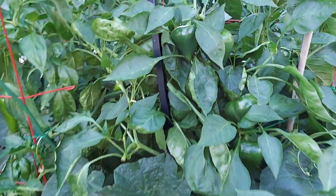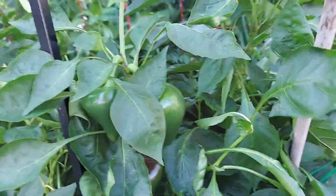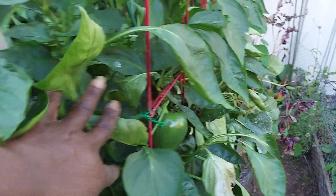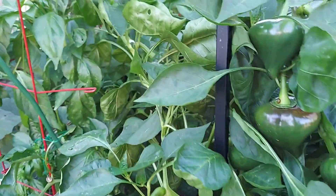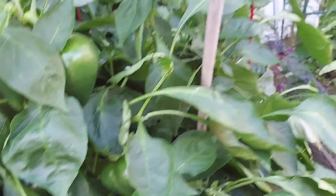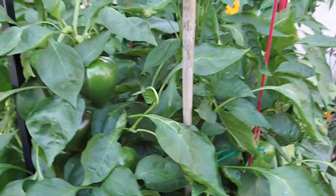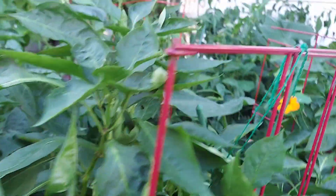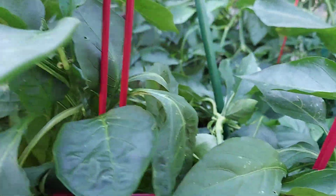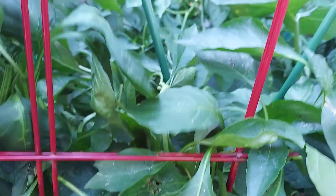On the other side of this bed, I have the Lisa Pepper — some that are blushing. That's probably the only one blushing at this time. Let me see if there are any California Wonder Bell in there. No, I think I have harvested all of those. What I've noticed is that the California Wonder Bell — they don't produce a lot of fruits. They're not very prolific, so you just have to enjoy whatever you can get off of them.